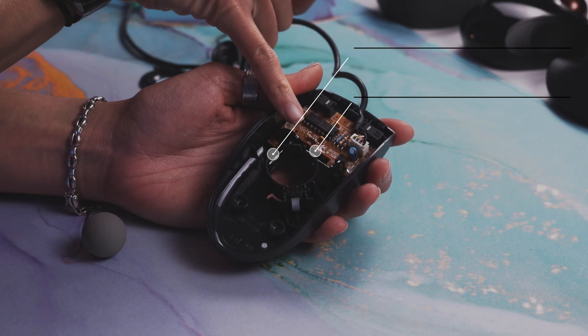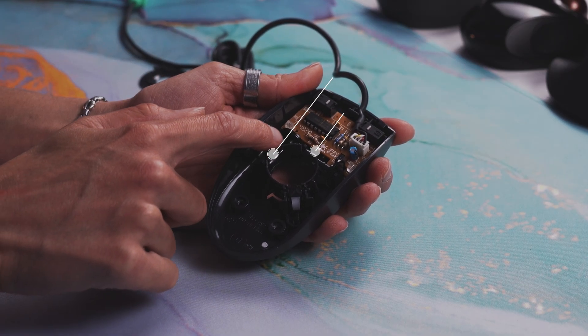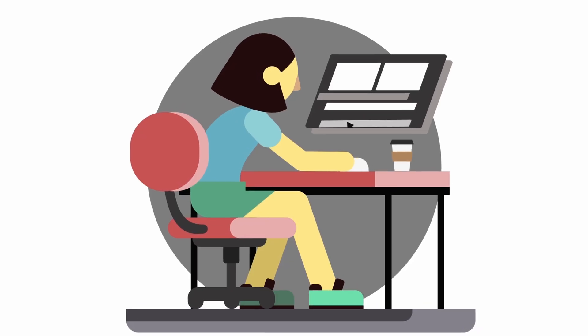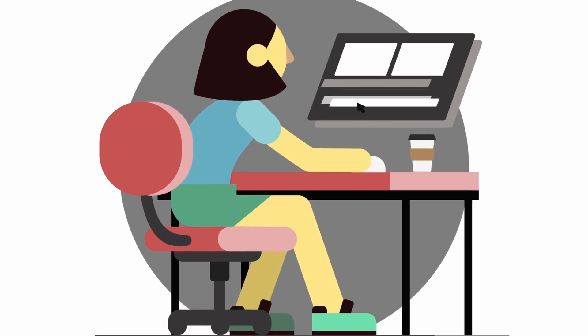When the ball moves, it rotates these two little roll bars on the sides. They are strategically placed at 90 degrees to track the X and Y movement. Then that input was sent to the computer and the cursor moved on the screen accordingly.